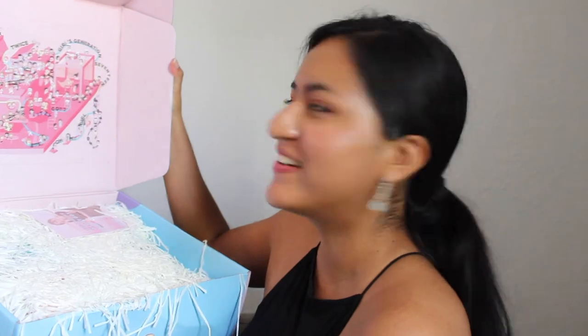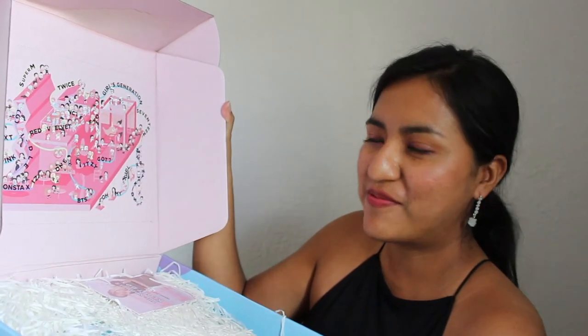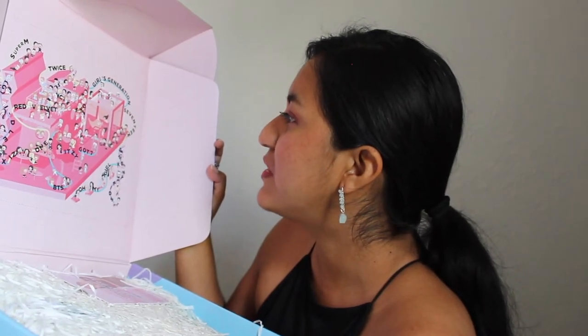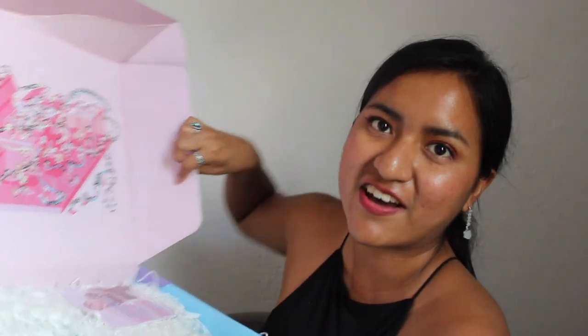On the inside of the box it includes the names of all the K-pop bands you can pick from, which is really neat. They have Blackpink, Monsta X, TXT, Mamamoo, Super M, TWICE, Red Velvet, NCT, ITZY, GOT7, BTS, Oh My Girl, Stray Kids, Seventeen, Girls' Generation, and IZ*ONE. I also like how it has little dotted lines on here so you can cut this out — that is super cute.